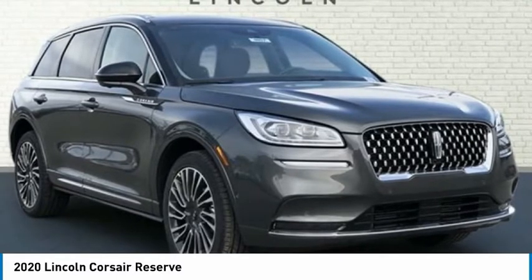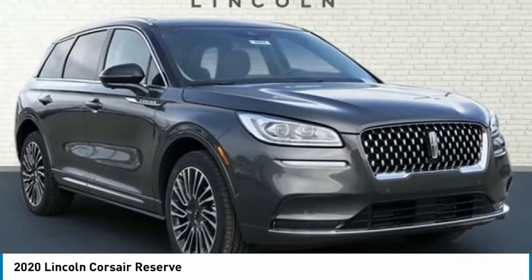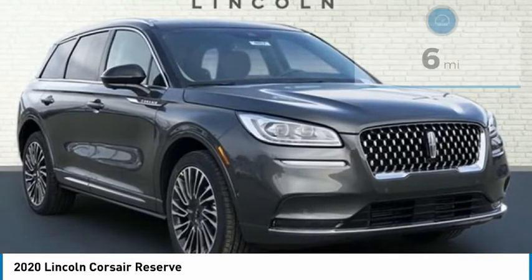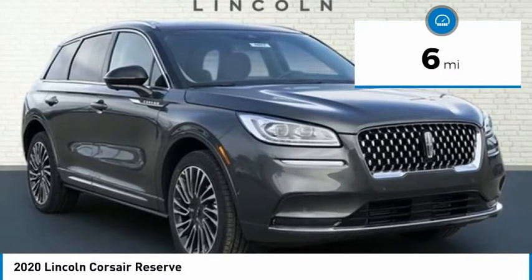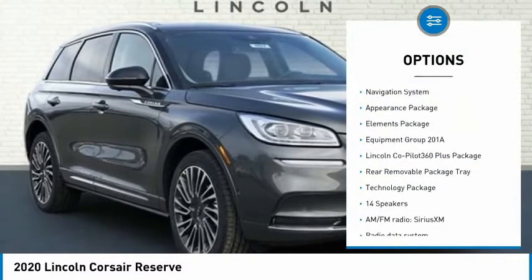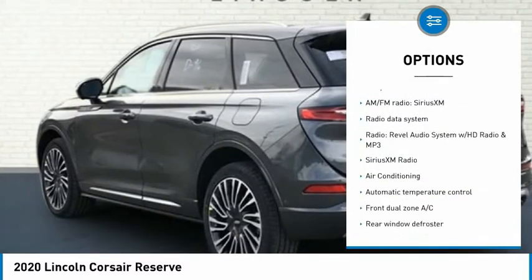Magnetic Gray 2020 Lincoln Corsair Reserve 4D Sport Utility, 2.0L I4, FWD, 8-speed automatic, Bluetooth, Keyless Start, Corsair Reserve, 4D Sport Utility, 2.0L I4, 8-speed automatic, FWD, Magnetic Gray.